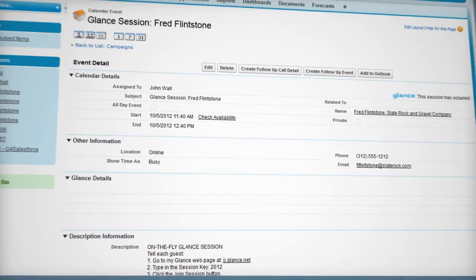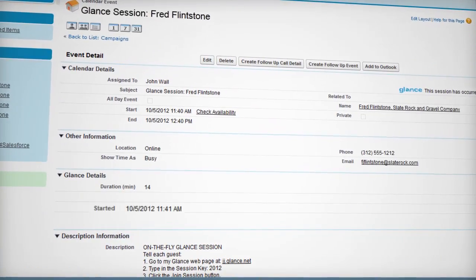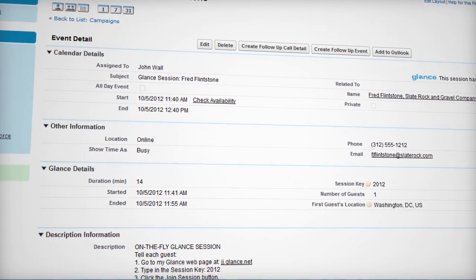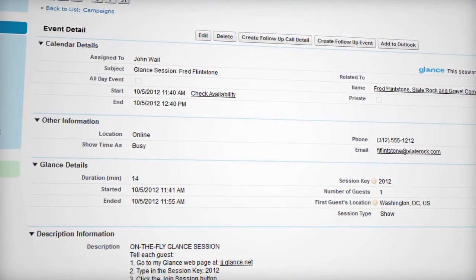After the session ends, there's no manual entry of data. Glance inputs everything directly into Salesforce instantly, so reps can get back to doing what they do best — sales.